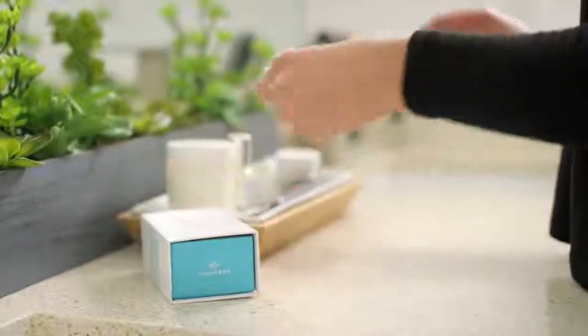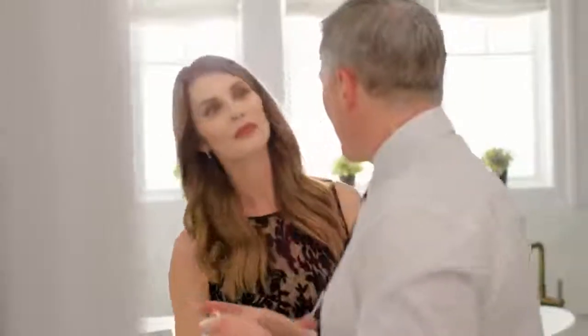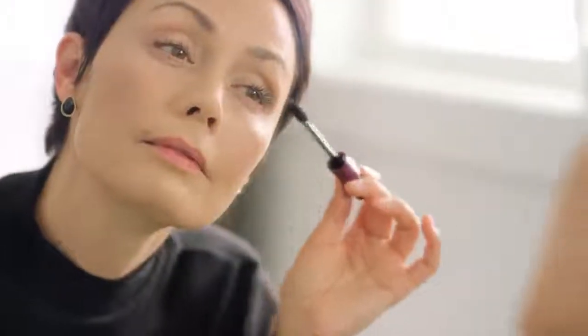To use, simply massage the packet. Dispense a small drop and lightly pat a thin layer to targeted areas. Leave the product damp on your skin and remain expressionless for two minutes while it dries. And if you missed a spot, it's easy to reapply. Or if you happen to apply too much, wet a cotton swab and gently remove any residue. Apply oil-free cosmetics and finish getting ready as usual. It's that simple.